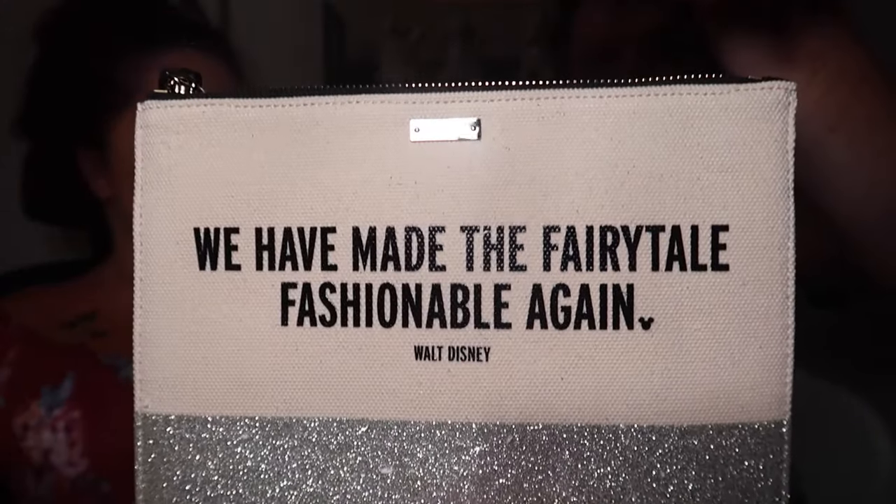These two things I'm super excited about — they are both Kate Spade wristlets. The gold one says 'Who says we have to grow up' and the silver one says 'We have made the fairy tale fashionable again.' I've wanted these since they came out — but they're Kate Spade, they're expensive. However, they were at the outlets for $25 a piece. Normally they were $98 each. So it really does pay off to go to the outlets.